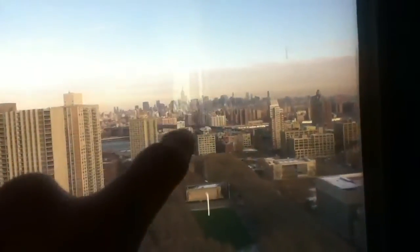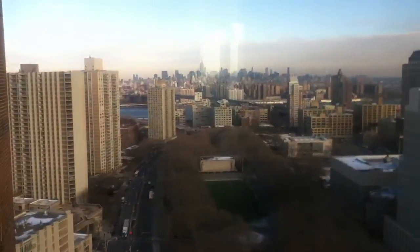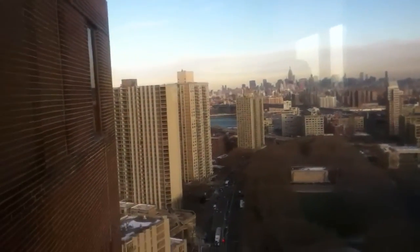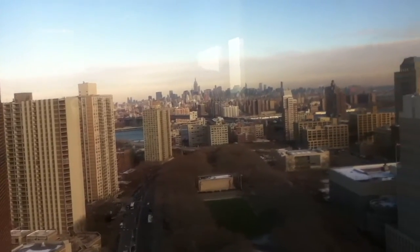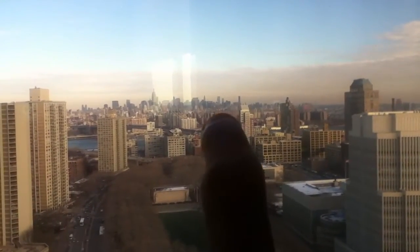Beautiful view. All the way over there you can see the Empire State Building. You can't see the Freedom Tower now because that building's blocking it, unfortunately. The Chrysler Building's over there too.